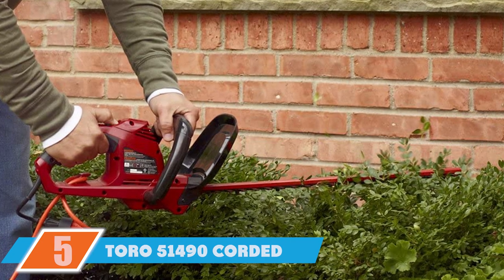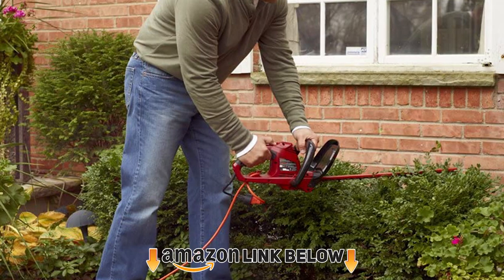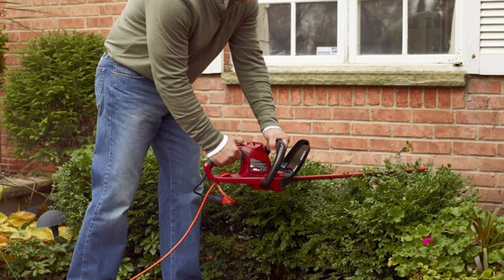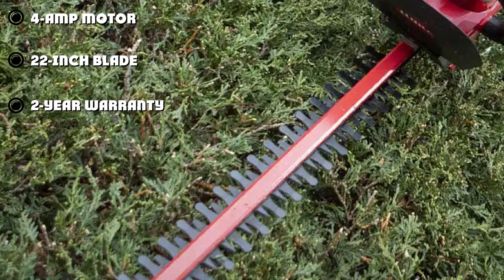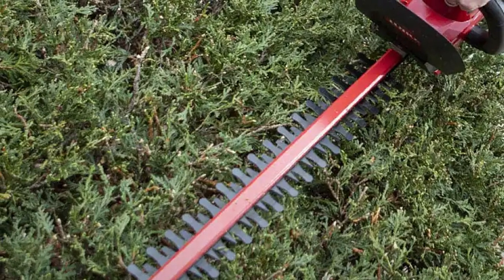The number five position is held by the Toro 51490 corded hedge trimmer. The Toro 51490 is pretty average — the motor is 4 amps and the blade is 22 inches long, the same as most other hedge trimmers on the market. It can cut branches up to 9/16 inch thick, which is about average as well. The dual-action cutting system is quite nice and helps reduce vibration.